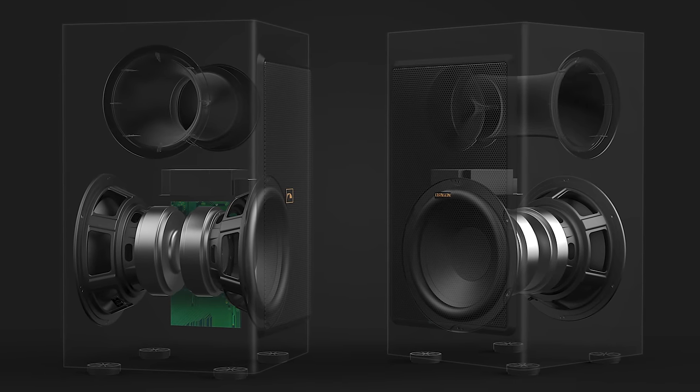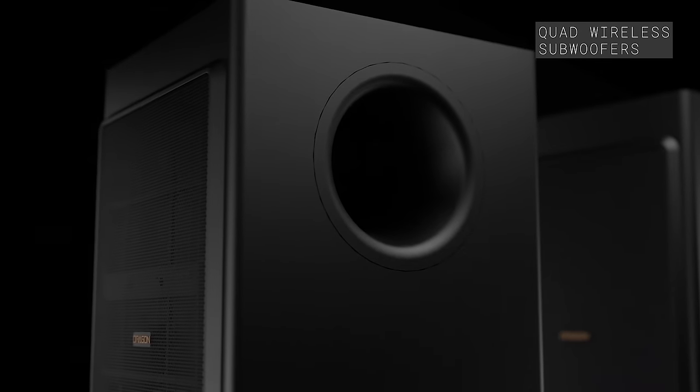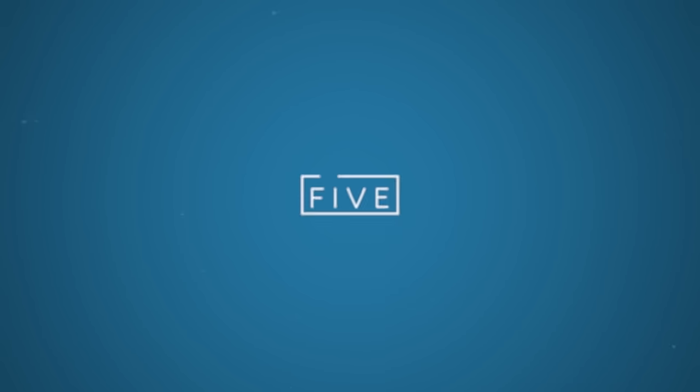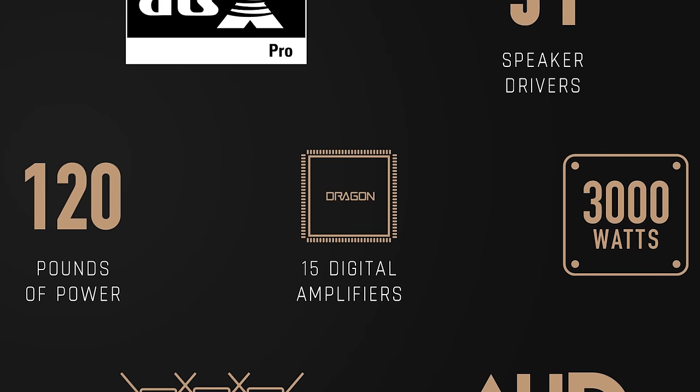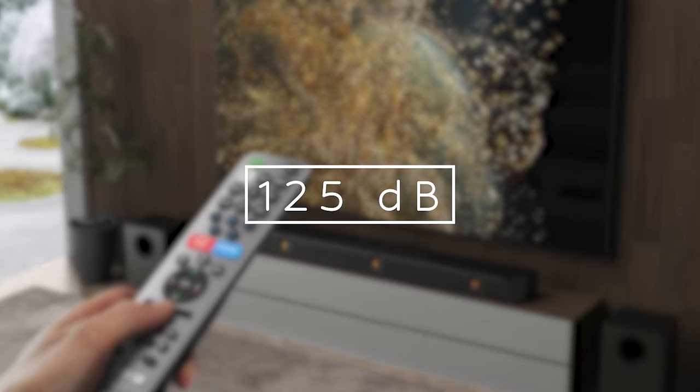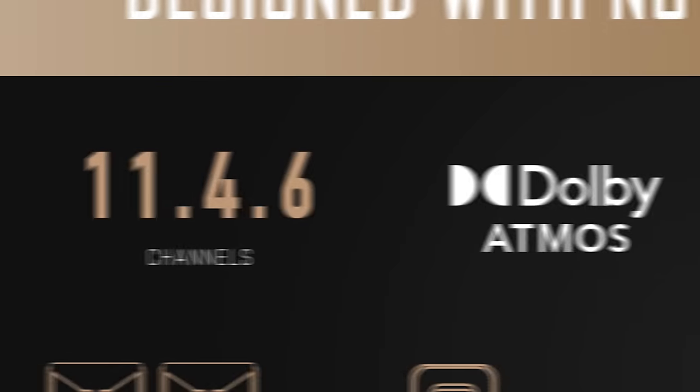Another first is wireless quad subwoofers, housed within two cabinets in an isobaric configuration — a push-pull system — meaning deeper, more powerful bass without taking up too much real estate in your listening area. The bass management features can be customized to your liking, individually activating or deactivating as many subwoofers as you wish. This system boasts a total of 15 digital amplifiers and a peak power output of 3,000 watts, able to reproduce sound up to 125 decibels. And lastly, after collaborating closely with DTS, this is the first soundbar to support DTS-X Pro given its impressively high channel count, bringing commercial-grade immersive audio into your home.